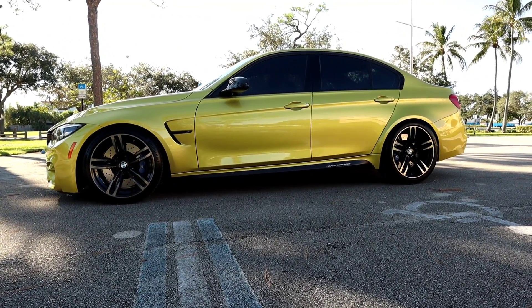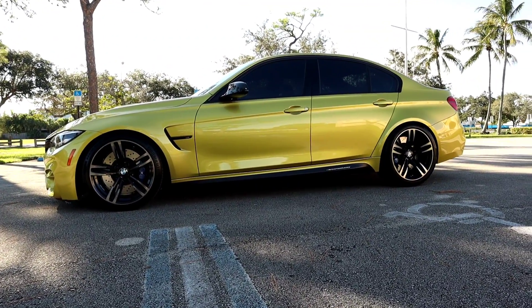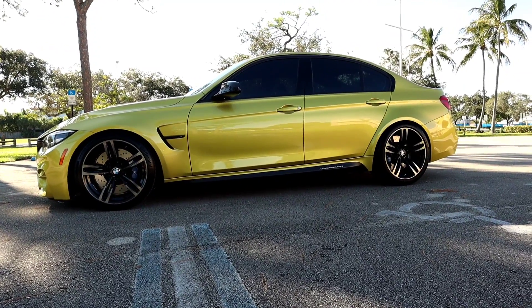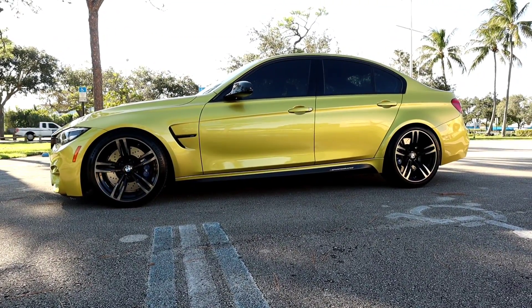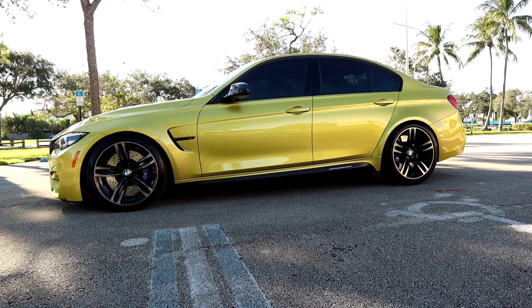That vehicle was a six-speed manual. It had a Dakota red leather interior with alpine white exterior and the M Sport package, so it had all the aesthetics on there. The next vehicle I wanted after the 335 was to progressively move on to the M3.